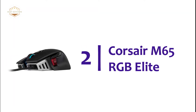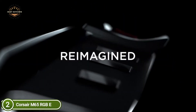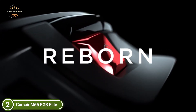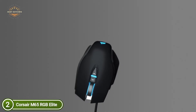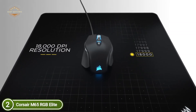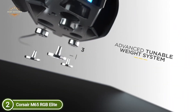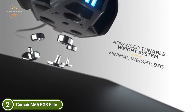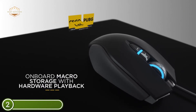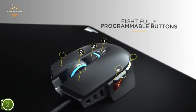Number 2 on our list is the Corsair M65 RGB Elite. The Corsair X series is the most sophisticated FPS gaming mouse available, constructed on a premium aluminum frame for durability and reliability proven over a lifetime of play. A cutting-edge precise 18,000 DPI optical sensor adjustable by one DPI step gives you customized precision that matches your play style. The tunable weight system allows users to alter the weight from as little as 97G up to 115G. It comes with onboard profile storage, multi-zone RGB lighting, and a sniper button, all fully programmable via Corsair iCUE software.